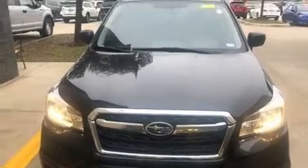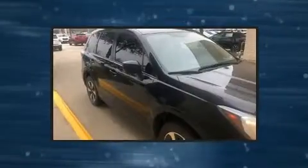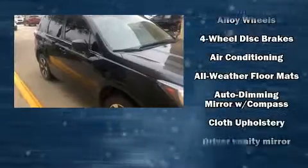The 2017 Subaru Forester. It features a continuously variable transmission, all-wheel drive, and a 2.5-liter four-cylinder engine.